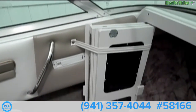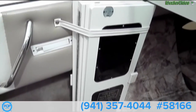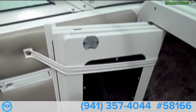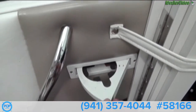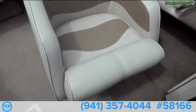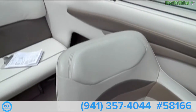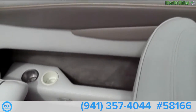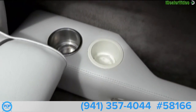Got a companionway door, folding, with a nice strap to hold it in place. We've got quite a few cup holders. The material of the seats and cushions are in really good shape. Some storage. Courtesy light. Some more cup holders.